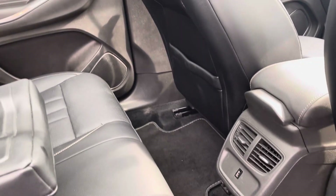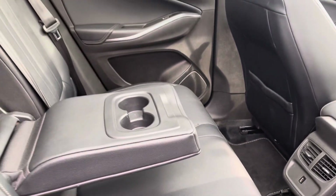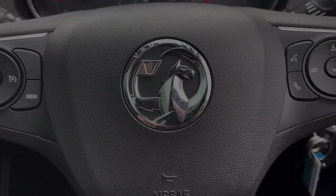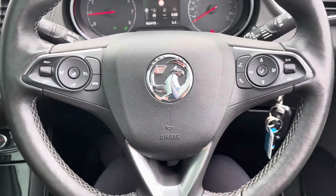Moving to the interior of the vehicle, there are all leather seats with reading lights at the rear and smart seatbelt reminders for the front and rear seats.